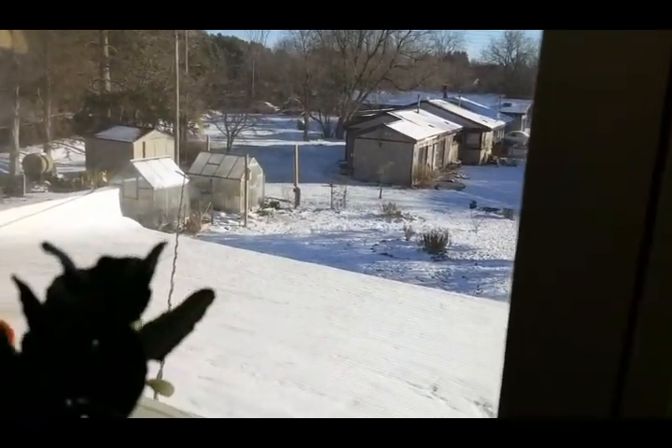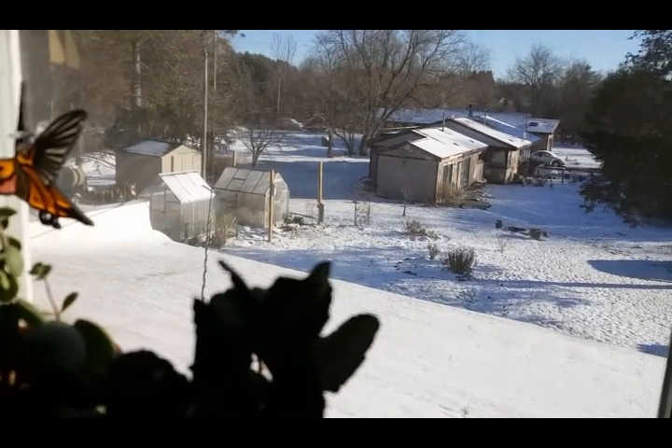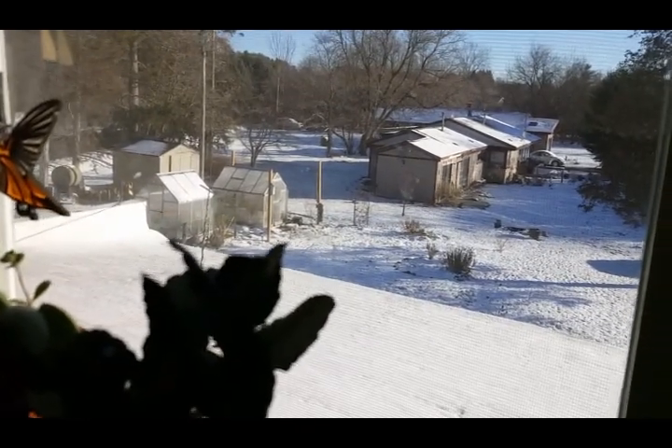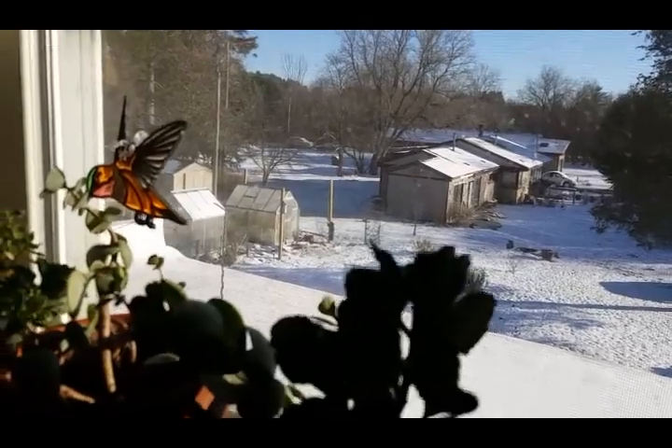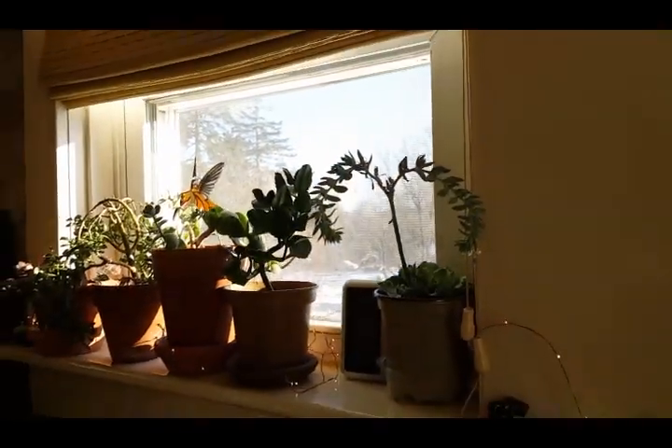Down there — Greenhouse 1, Greenhouse 2, and Collective Treasures in the back — there's the shed. Yeah, we rock. We are happy. We have fun. We love life.